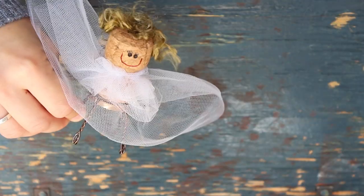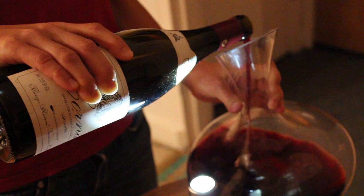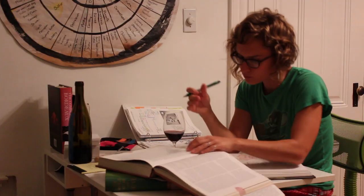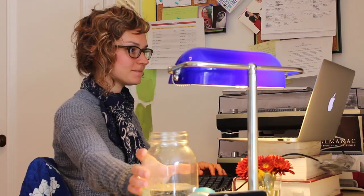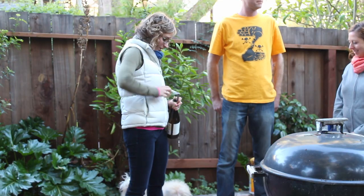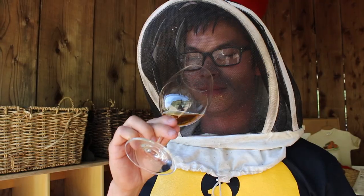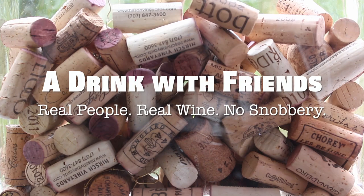We're Stevie and Josiah — a girl and a guy who happen to know a lot about drinking. That's because we drink a lot, but we also study a lot and work a lot. We've worked at some of the best restaurants and wine shops from coast to coast. But at the end of the day, we're still just two everyday people who are thirsty. Really thirsty. We hope you are too.